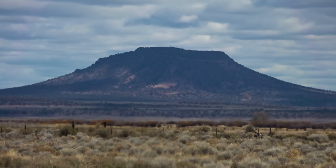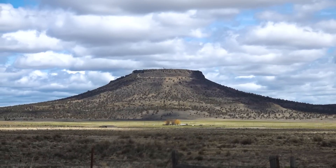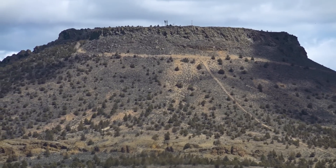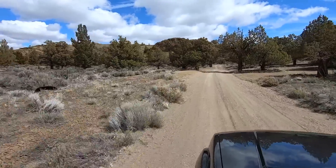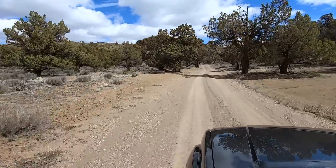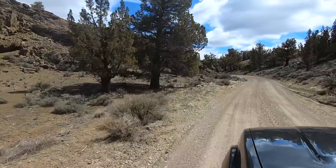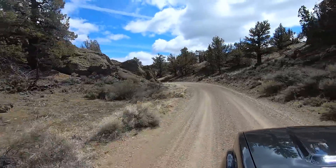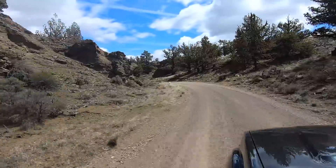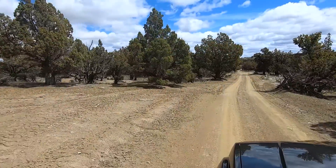Researching this excursion, I noticed there is a road that winds around it to the top, and it is public land, so I want to see if I can actually get up there.